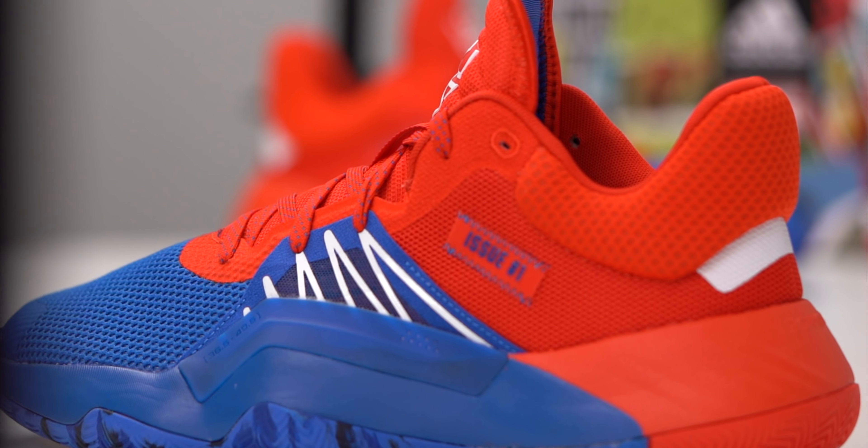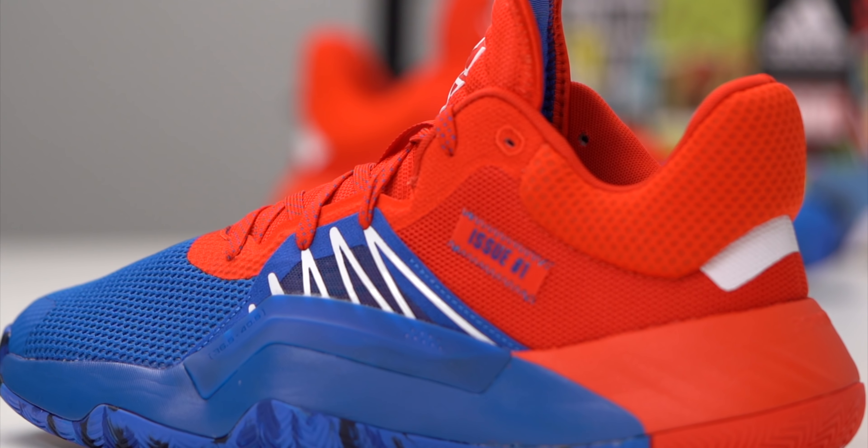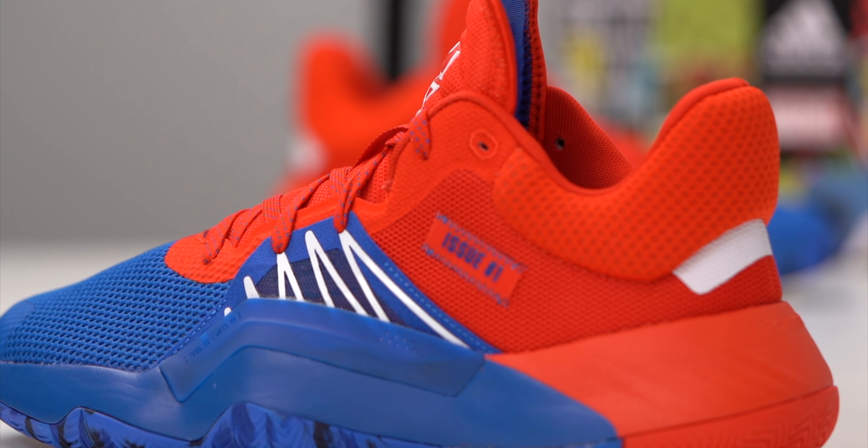There is a ton of cushioning on this shoe, especially around the heel - it's super padded right there around your Achilles. Whether it was Donovan Mitchell's personal preference or just the design direction for this silhouette, that area around the ankle and Achilles is heavily padded, which helps keep you locked into the shoe.